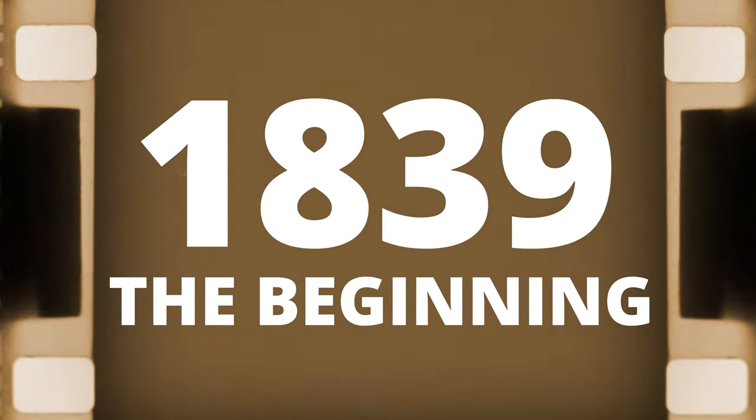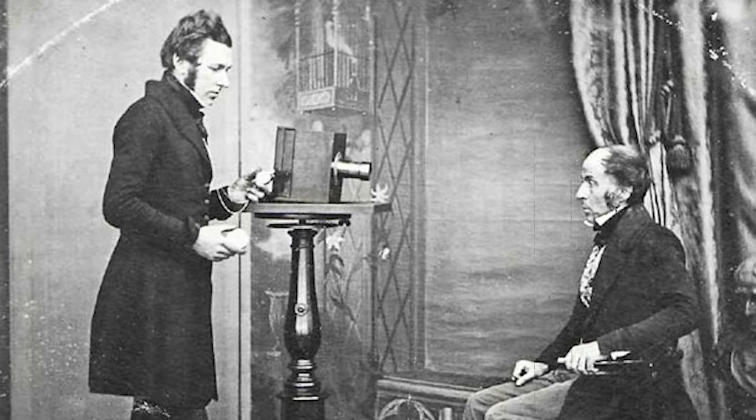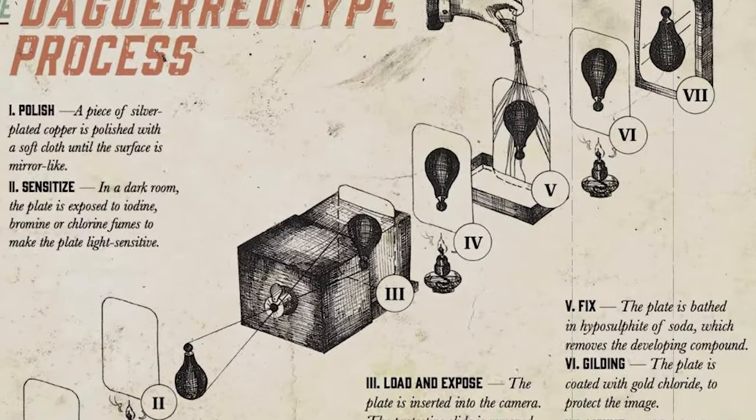In 1839, French artist and physicist Louis Daguerre invented the daguerreotype process — a revolutionary way to take photos. Up to that point in history, it could take several hours to take a photograph, while Daguerre's process cut those times down to only 20 to 30 minutes. That was a major advancement for its day, but those long exposure times, while totally fine for a landscape, just wouldn't work well in a portrait situation.